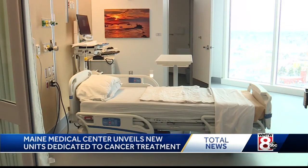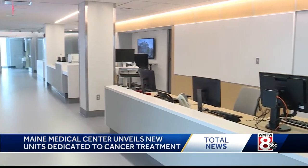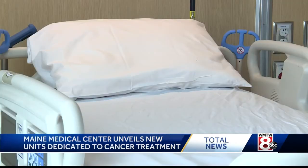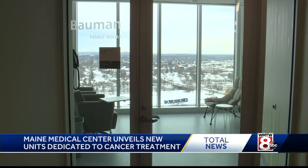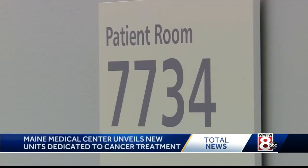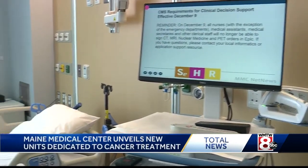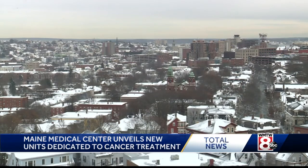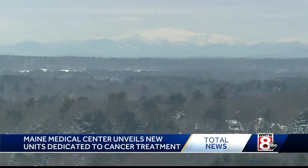As you walk through this unit, in every single patient room, you'll see artwork here. President Jeff Sanders says the goal in this part of their $534 million expansion is to improve the experience of patients and their families going through the worst. Some of these patients are coming in for the first time hearing they have a cancer diagnosis. Each of the 64 rooms of the medical and surgical oncology floors are private, geared toward natural light, finding intangible ways to improve recovery.